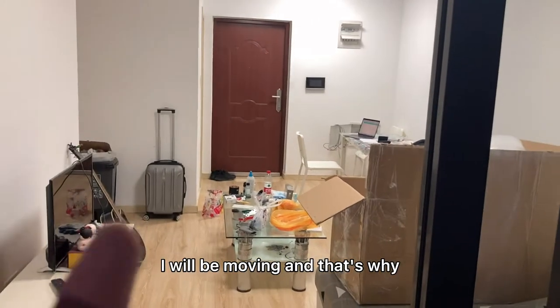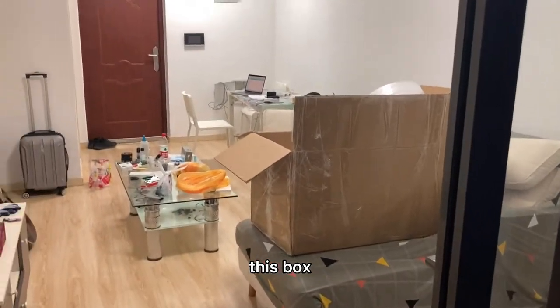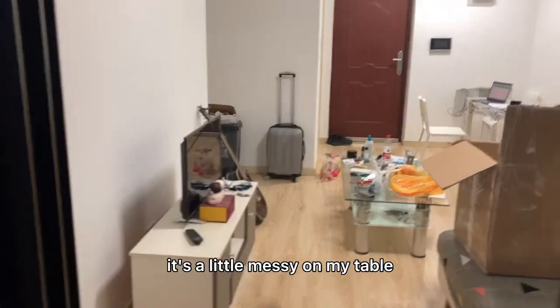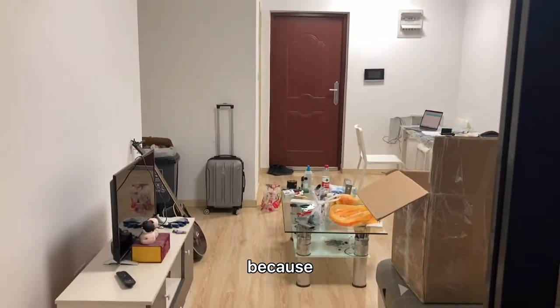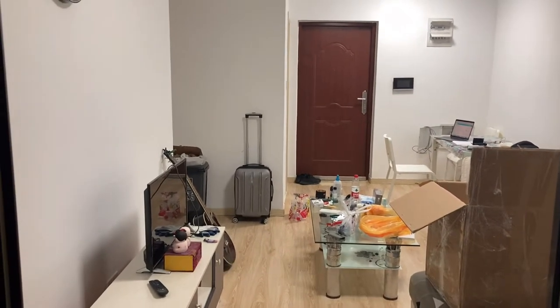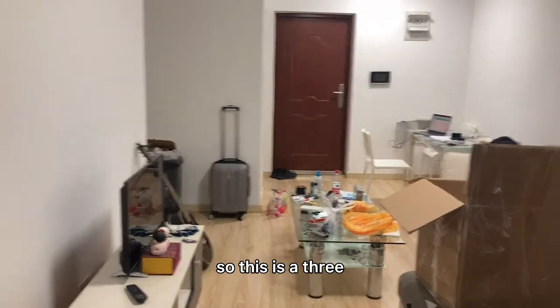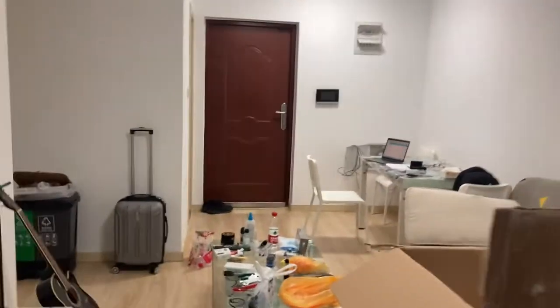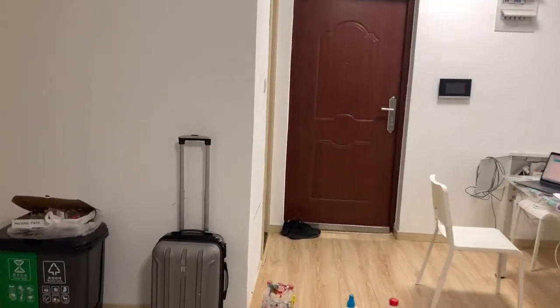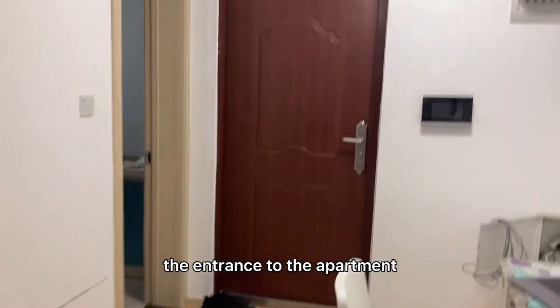I will be moving, and that's why you can see this box and it's a little messy on my table — I'm ready to go. I'll be moving next week to a new location. This is a three-bedroom apartment. I just showed you the living room; this is the entrance to the apartment.